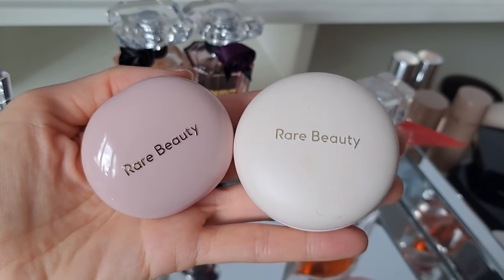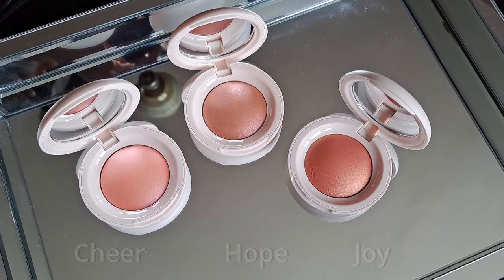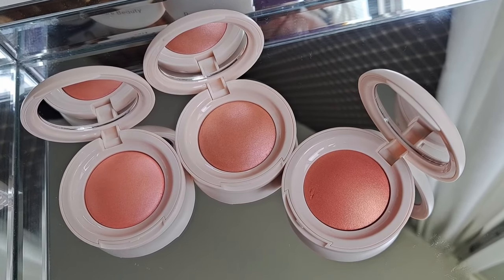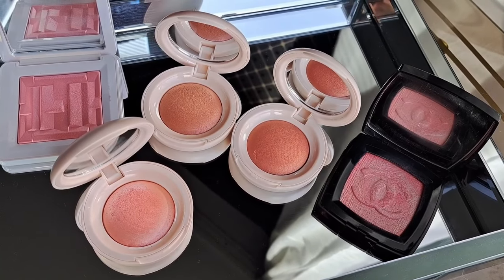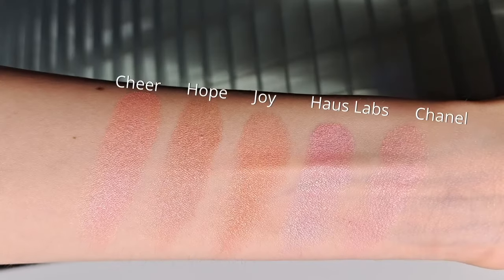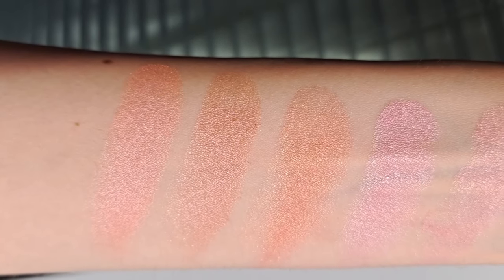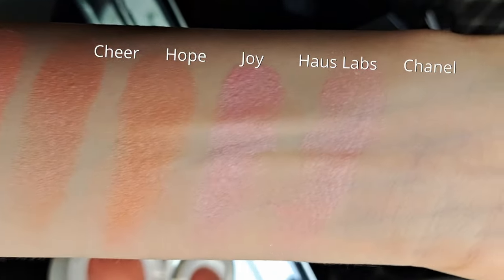What makes these blushes interesting is that they can be used as a highlighter, as a blush, or somewhere in between — similar to the Chanel illuminating blush Fantasy de Chanel, which was intended as a highlighter for deeper skin tones and an illuminating blush for fair skin tones. The new Rare Beauty blushes come in six shades; I was only able to get three. I really wanted Happy, the cool-toned pink, but it wasn't available.